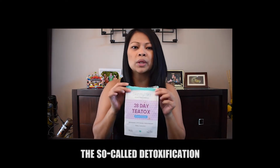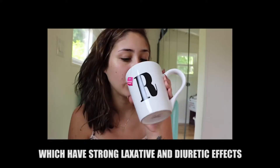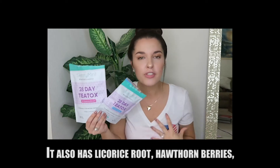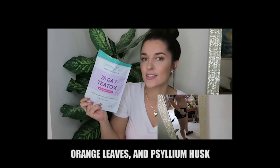Meanwhile, the Night Cleanse Tea is the one that performs the so-called detoxification. It contains senna leaves, which have strong laxative and diuretic effects. It also has licorice root, hawthorn berries, lemongrass, ginger root, peppermint, orange leaves, and psyllium husk.